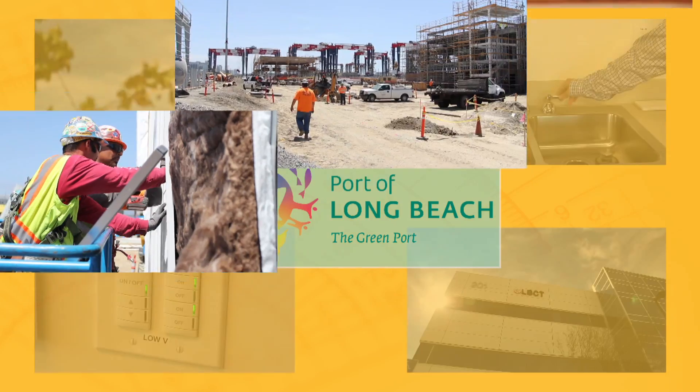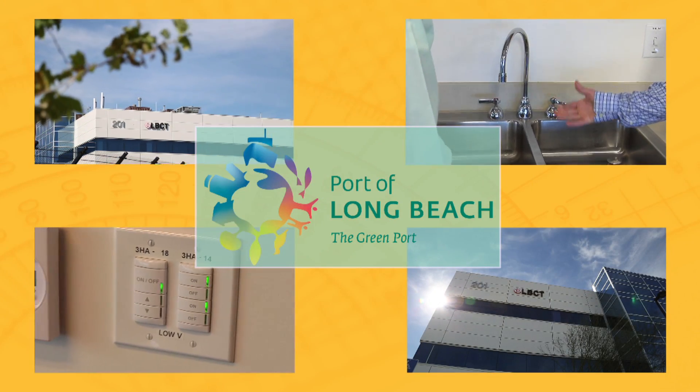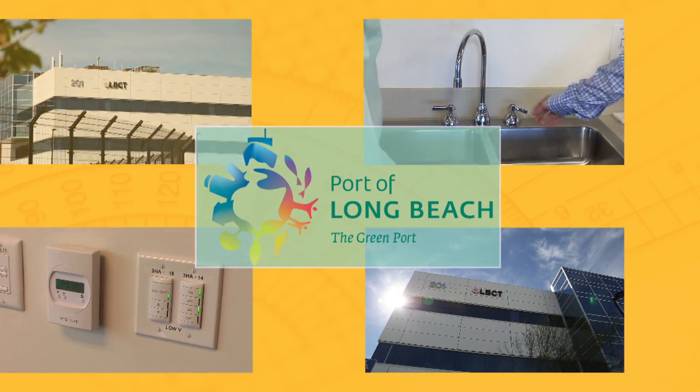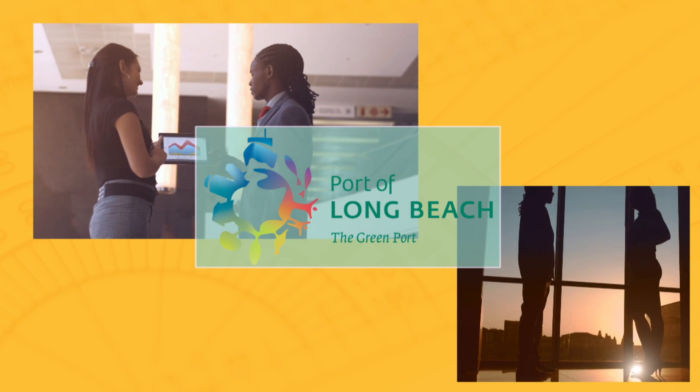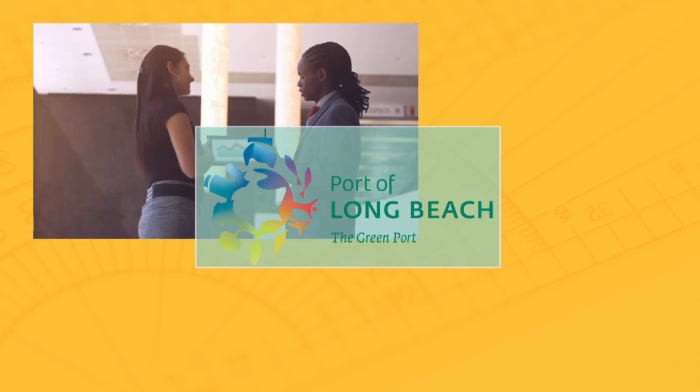Buildings built with renewable materials featuring water and energy saving technologies, along with state-of-the-art design that places people and their needs at the forefront of all decisions, is what is needed today.